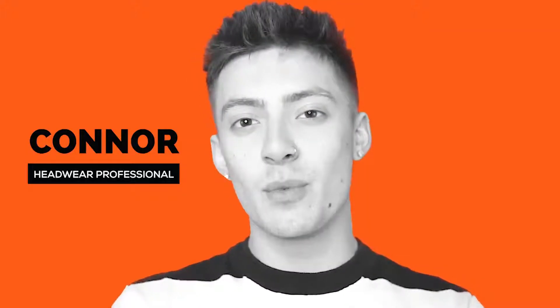Hello everyone and welcome. My name is Conor Rubin, your headwear professional, and today's video is all about our Express program. Having a hard time finding what you were looking for in our domestic catalog but don't quite have the time for our complete custom program?